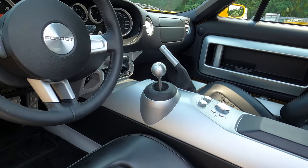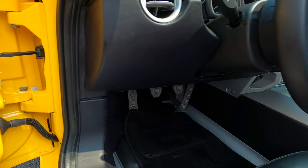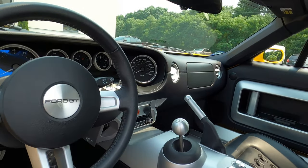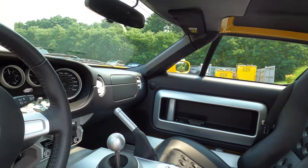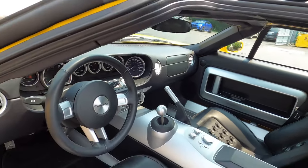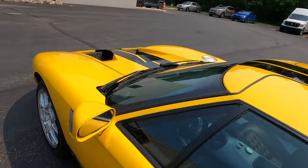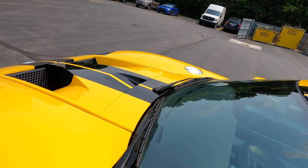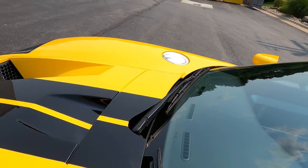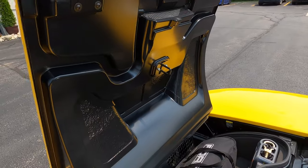Super clean, everything works as you'd imagine — nothing to complain about mechanically. Great interior, all the gauges work, air conditioning works, stereo works, everything works. I'll show you the trunk area — the frunk.